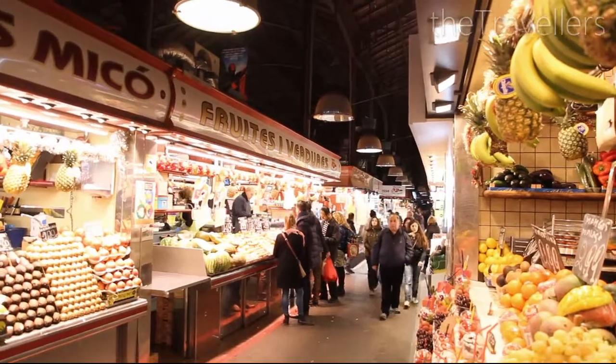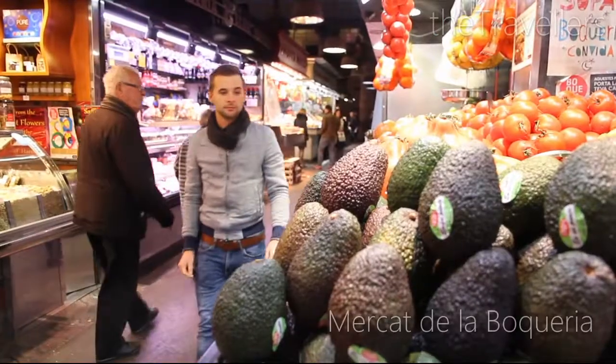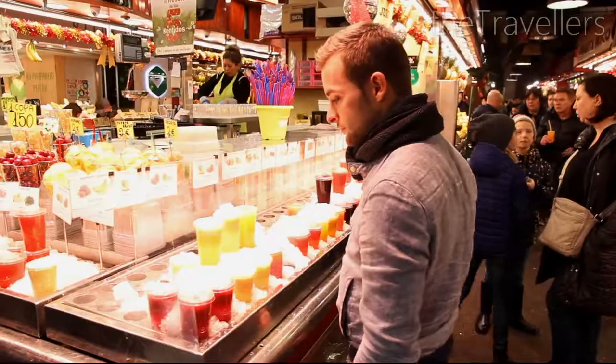The touristy Rambla promenade stretches through the city center from the harbor to Plaza Catalonia. The Boqueria Market Hall is halfway up the Rambla — here you can get a refreshing smoothie without breaking the bank.